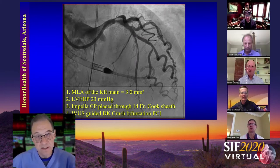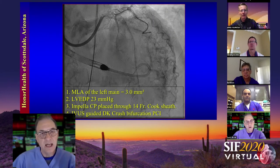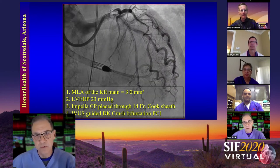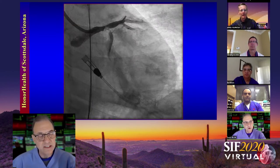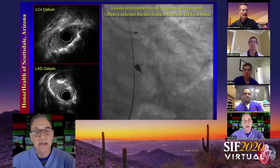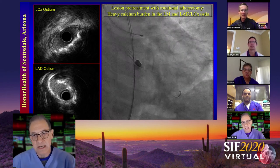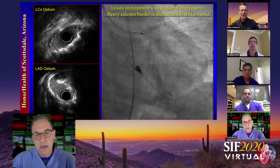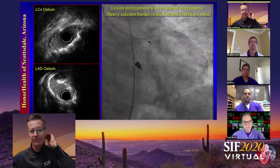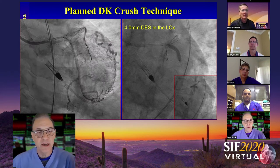Here's the Impella and one of the working views. Rotoing into the LAD first was the right thing to do. You can see the intravascular ultrasound images and the calcium. The IVUS images are helpful. We rotoed the LAD first and then the circumflex. We used a 1.5 burr and went up to a 1.75 burr — to Steve's point. We decided on DK crush. You do what you're best at — if you can do a really good DK crush, that's a great choice here.